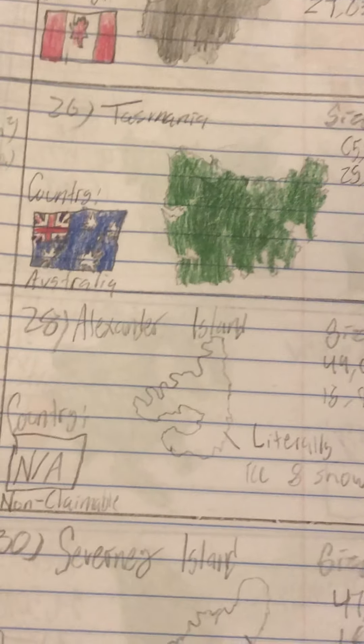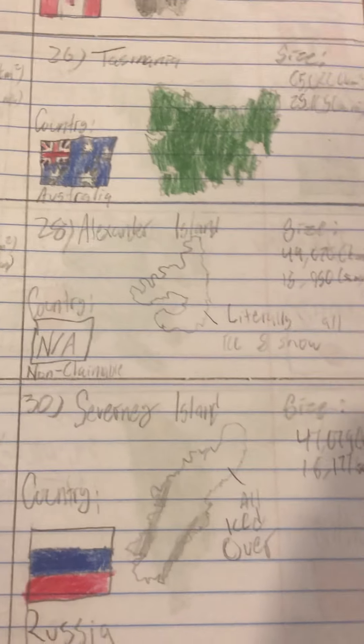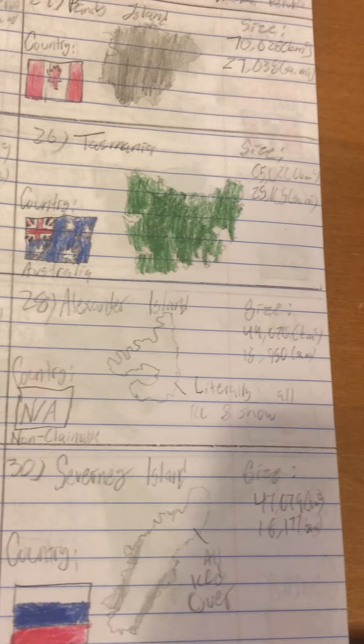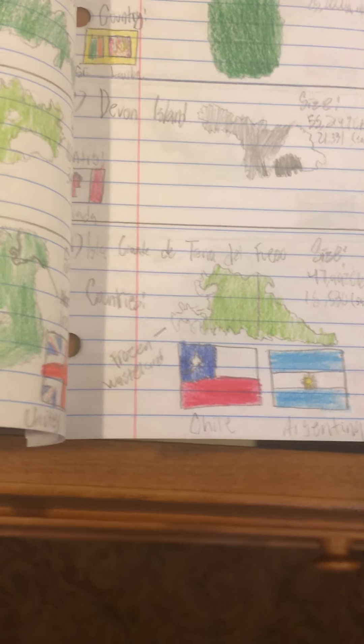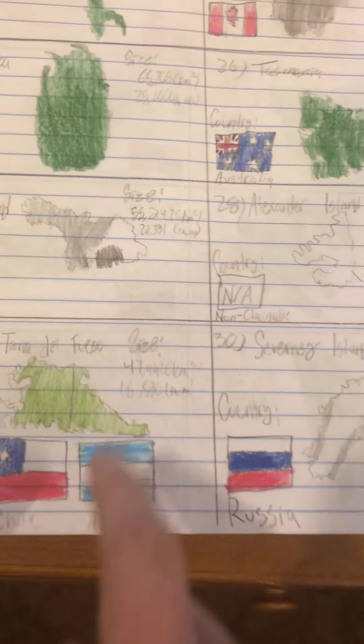Number 28 is an Antarctic island, meaning no one can claim it, according to the people who signed the Antarctic Treaty in the 1960s. Normally you can't see it because it's under a glacier, but there have been photos when that glacier disappeared a few years ago. Yes, climate change is real, so you can see the island now. Number 29 is the internationally divided Isla Grande de Tierra del Fuego, or Island of Fire, in Patagonia, divided between Chile and barely Argentina.